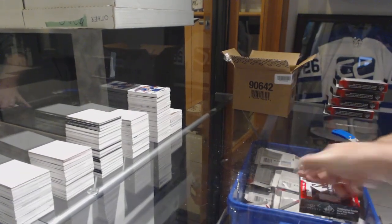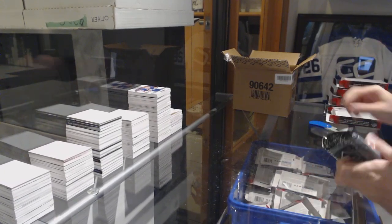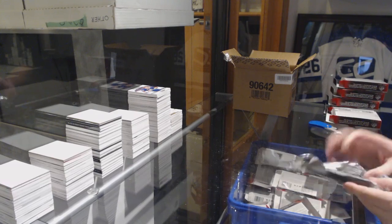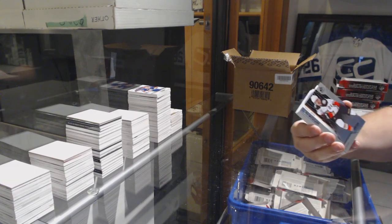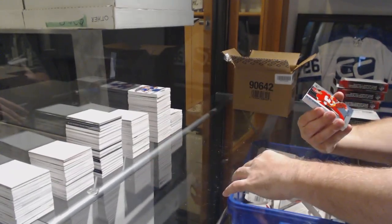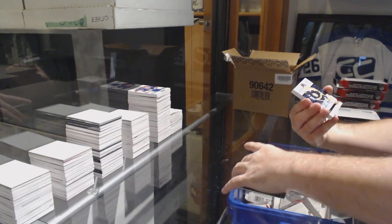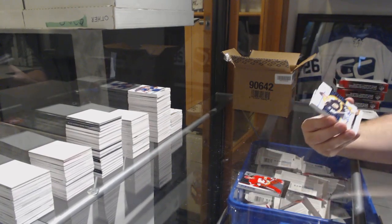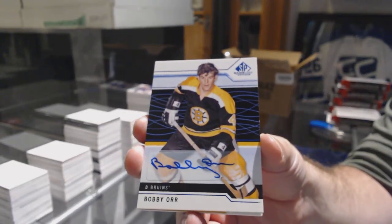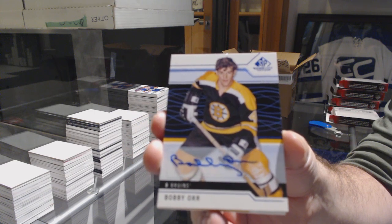Blues are doing phenomenal — they've got a lot of nice cards in this. They seem to be slightly hit or miss — not the priciest, which is honestly good. For the Anaheim Ducks, number 298, Sam Steel. Calgary Flames, Valimaki to 298. That is a beast for the Boston Bruins — base autograph, Bobby Orr.